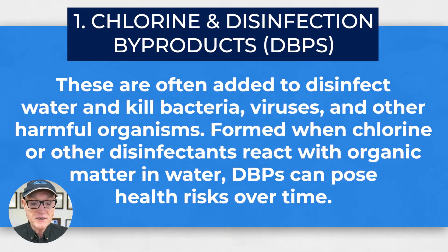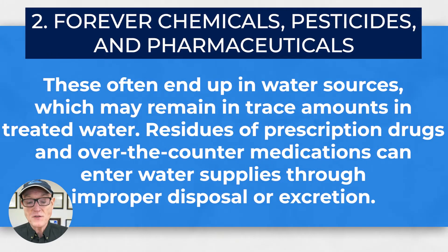Chlorine is added to water to disinfect it and kill bacteria, viruses, and other harmful organisms, but harmful disinfection byproducts can be formed which can pose health risks over time. Chemicals such as the forever chemicals — PFAS, PFOS — and pesticides and trace amounts of pharmaceuticals often end up in city water. These are introduced through agriculture, and residues of prescription and over-the-counter medications can enter water supplies through improper disposal.